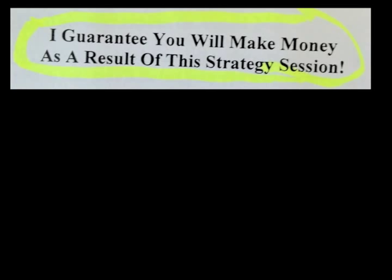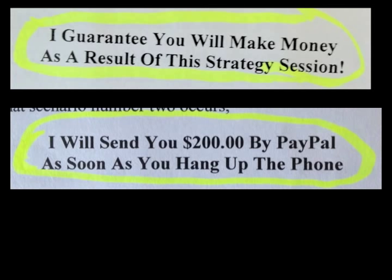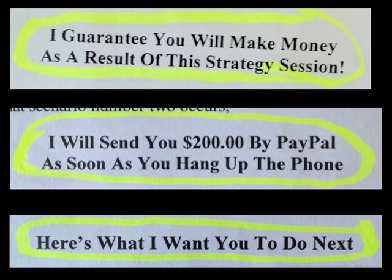The letter is broken down by bolded copy points — almost like sub-headlines throughout. On page five: 'I guarantee you will make money as a result of this strategy session.' Remember, his whole point was to get you to register for a $97 strategy session. Next: 'I will send you $200 by PayPal as soon as you hang up the phone.' And third: 'Here's what I want you to do next.' I see this missed on so many direct mail pieces — nobody tells the reader what they want them to do next. So the next time you're doing direct mail, explicitly tell them: here's what I want you to do next.